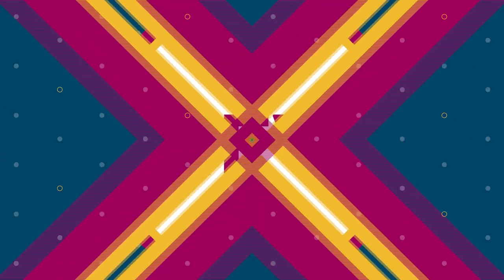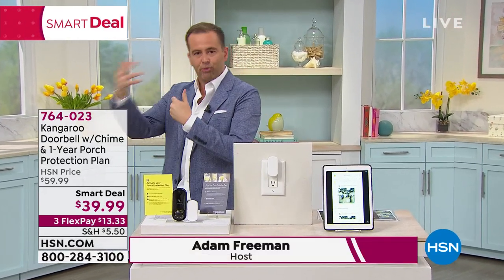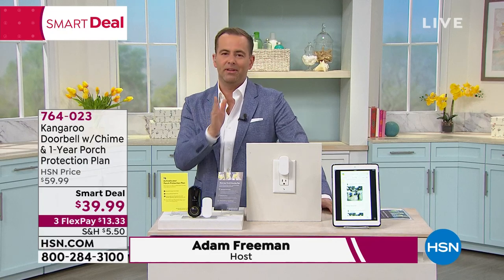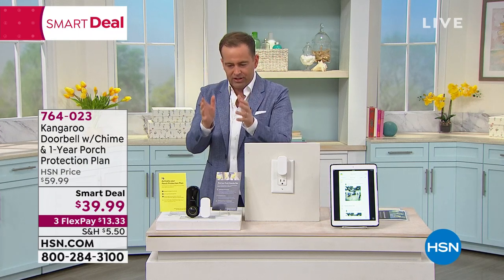Video doorbells — we know them, they're great, but they're pricey, around $150 to $250. Somebody approaches the door, rings the bell, it captures video. Well, there's a smart company called Kangaroo who asked: do we need the video? What if we created a high-quality image capture doorbell?